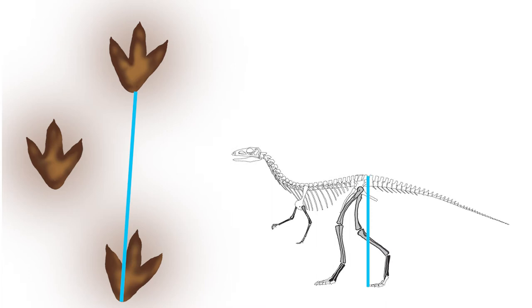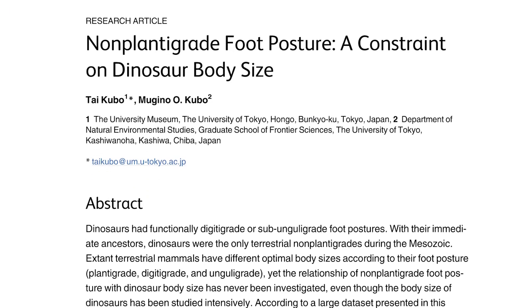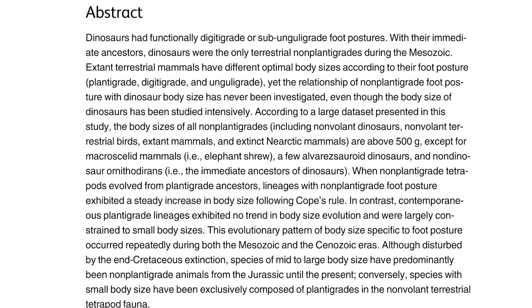Speed is reasonably easy to work out from trackways. We can take the distance between footprints and the approximate hip height of the animal that made them and calculate from there. Although it does depend on accurately estimating hip height, this is still one of the most powerful techniques we have for figuring out the speed of extinct animals. A few years later, they also published work that considered the fact that dinosauromorphs were the only animals that exhibited tiptoed, or non-plantigrade, foot posture in the Mesozoic.